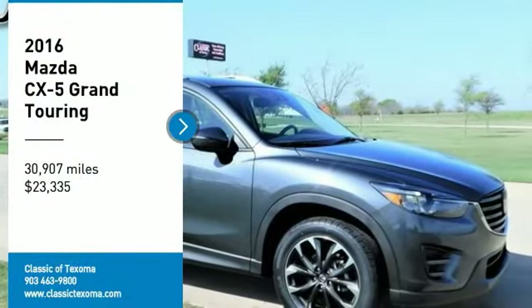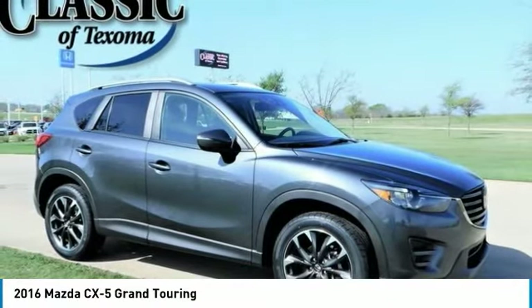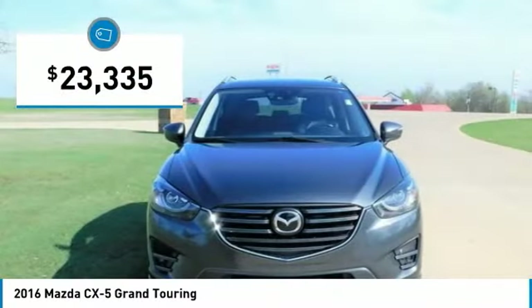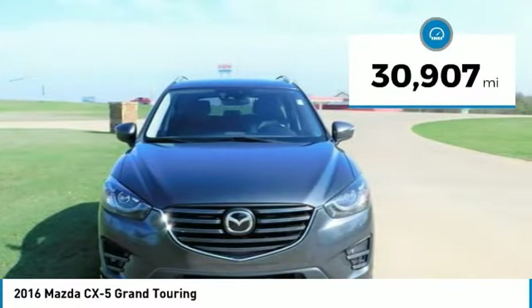Carfax One Owner. Clean Carfax. Great 2016 Mazda CX-5 Grand Touring FWD, 6-speed automatic, Skyactiv 2.5L 4-cylinder DOHC-16. Odometer is 1,695 miles below market average.